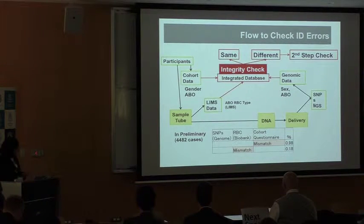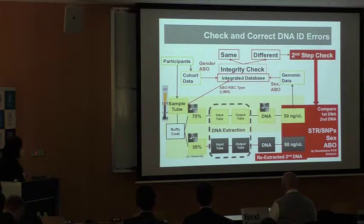As the next step when a discrepancy is found, we have reserve buffy coat tubes stored in our freezer. We re-extract DNA from this sample and compare the STR and SNP results, qPCR results, and sex and ABO data to determine whether an error occurred in those steps or whether the discrepancy originates from cohort data.